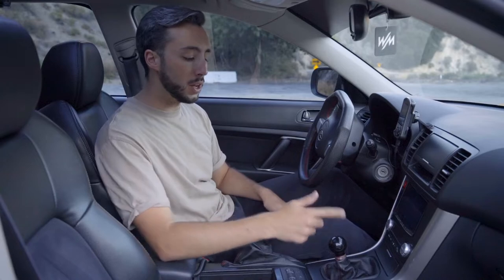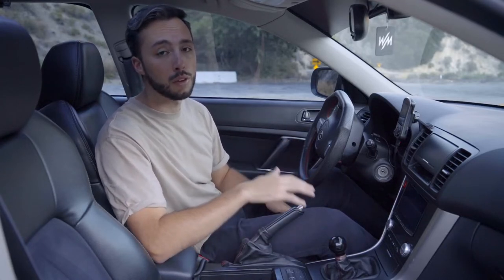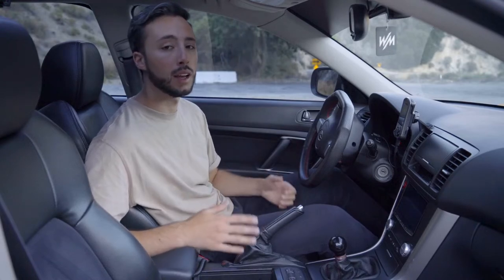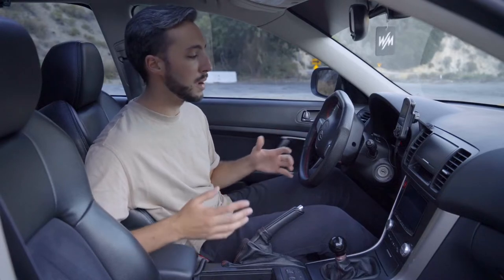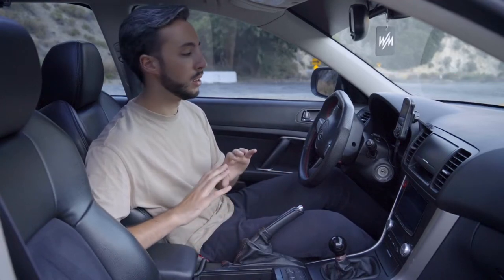Swapping out the stock five-speed for a Spec B six-speed has been on my bucket list for the Legacy GT for a very long time. I had a Spec B before and much prefer that transmission — it's also a bit stronger, which is nice given the added power in this car. The clutch currently in here is a Spec Stage 3 with over 20,000 miles on it, so when it goes, we'll spend a bit more and do the full six-speed swap along with a new clutch.